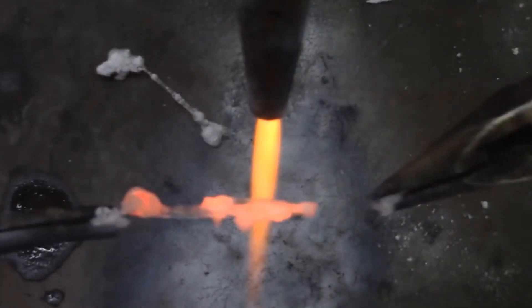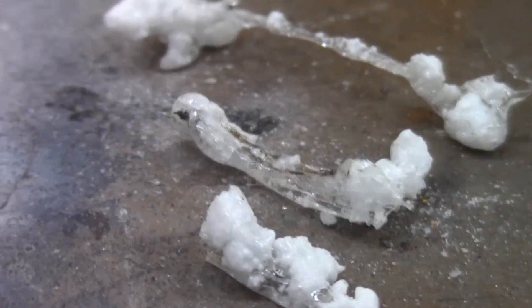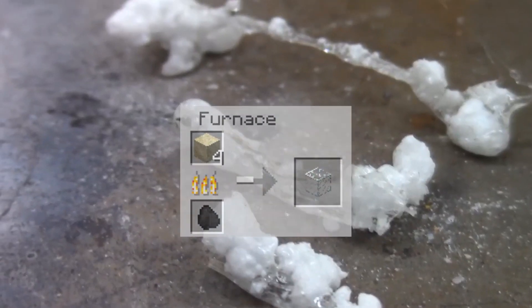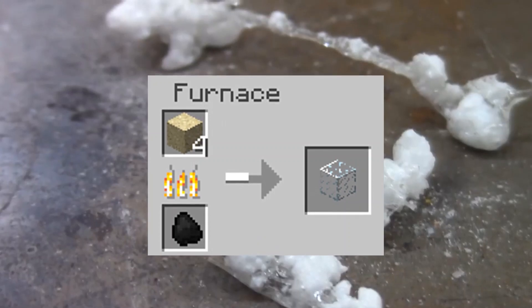Glass melts at 1700 degrees Celsius, and some science books describe it as a liquid that has never been set. However, manufacturing high-quality glass is not as easy as melting sand.